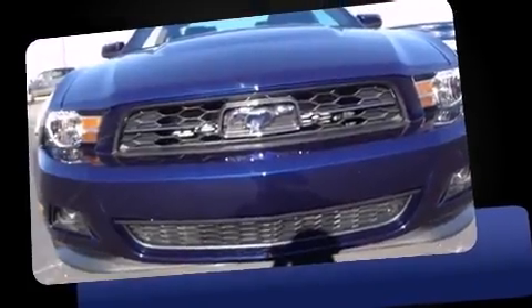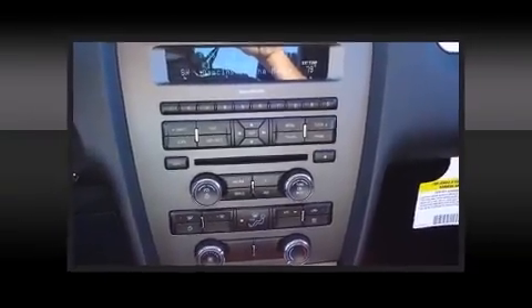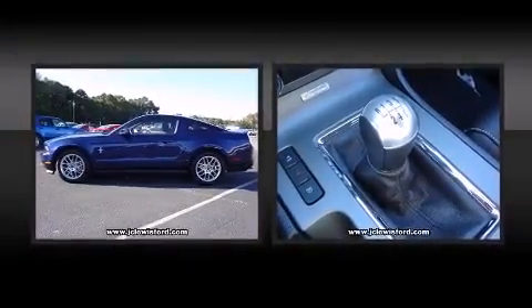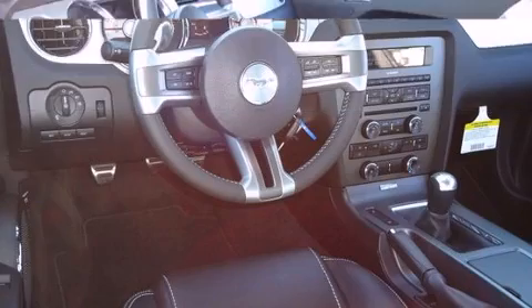Top features include a split folding rear seat, delay-off headlights, one-touch window functionality, variably intermittent wipers, and air conditioning. Audio features include a CD player with MP3 capability and four well-positioned speakers.